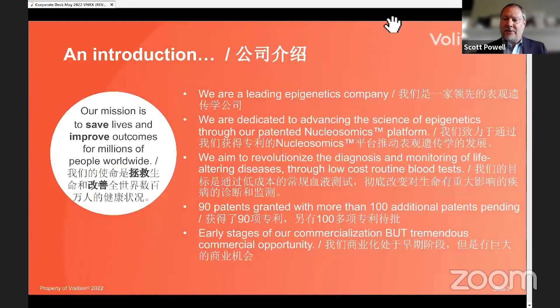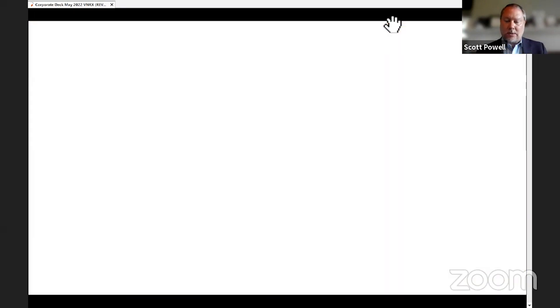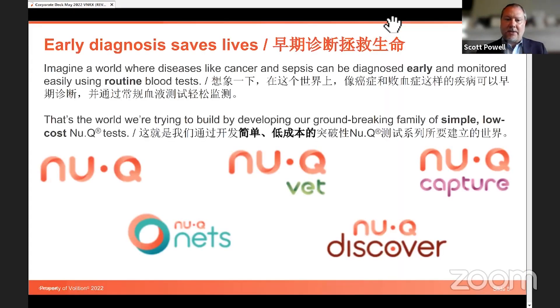A little bit about Volition. We are a diagnostics company. We are developing primarily blood tests to screen for different disease states. As you can see from this slide, we have five verticals.